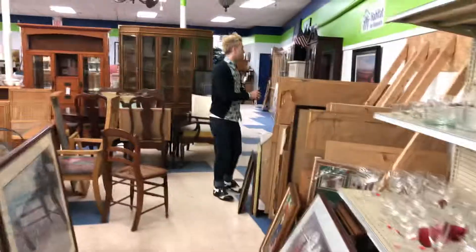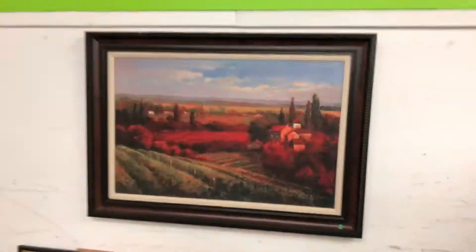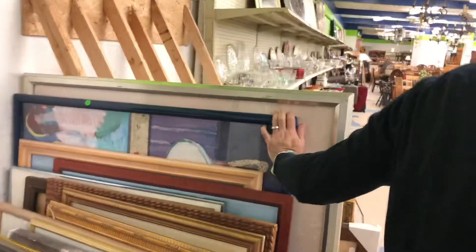It's a hundred bucks. Are you kidding me? Oh my gosh. Jared, you don't understand what gloriousness this is.